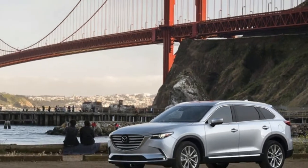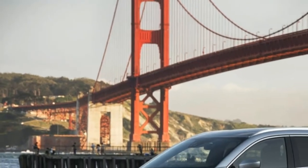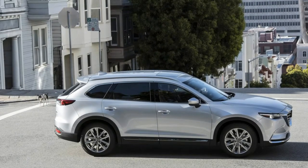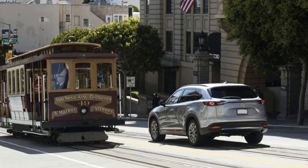Rich, refined Mazda demonstrates the brand is not kidding about its superior desires. The CX-9 is Mazda's biggest offering, and ostensibly its most extravagant. Crescent all-wheel drive and selective G-Vectoring control elevate driving progression, and for 2018 all CX-9s get programmed crisis braking, blind side monitoring, and back cross movement alert standard.